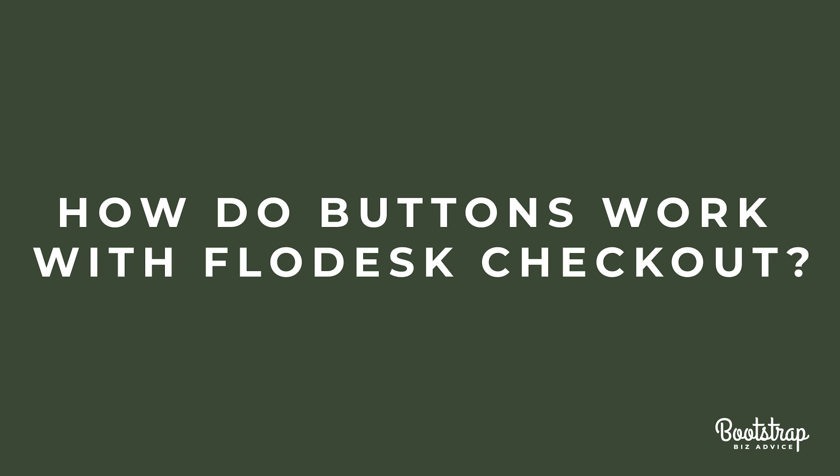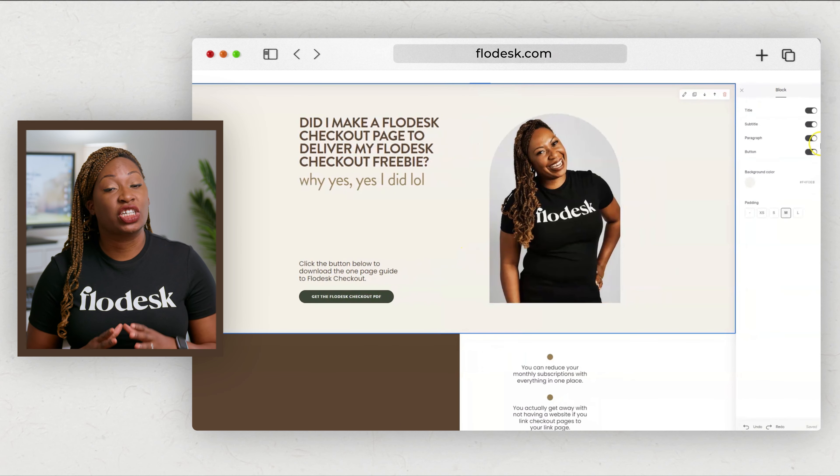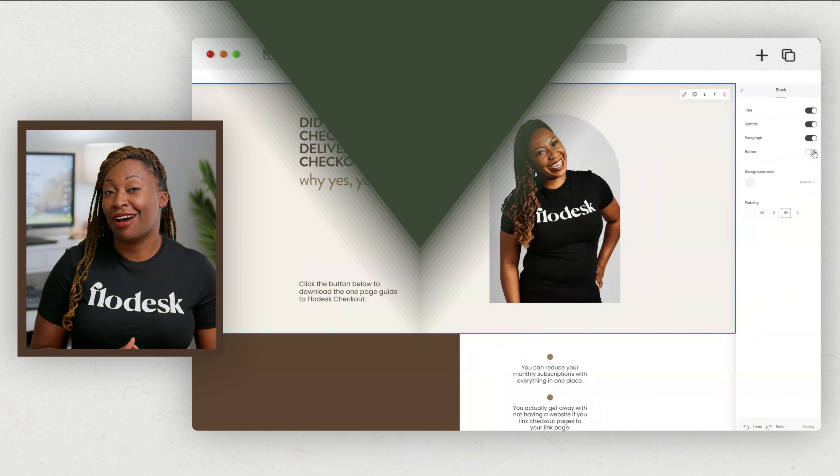How do buttons work with Flowdesk Checkout? Flowdesk sales pages were created to be frictionless, so when a visitor clicks on one of your call to action buttons, they only have to take one additional step to purchase. All of your call to action buttons are connected to the checkout page. If you want to remove any of the CTA buttons from the sales page, all you need to do is click on the background of the block and then toggle the CTA button off.